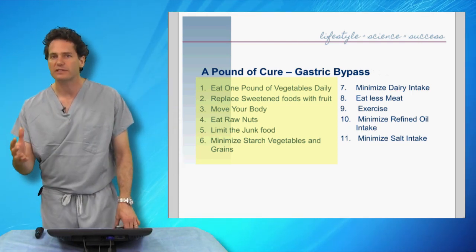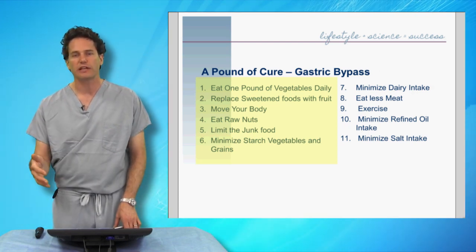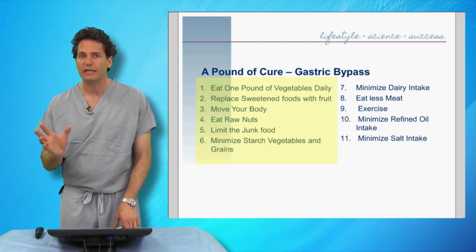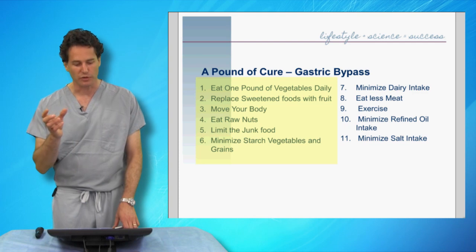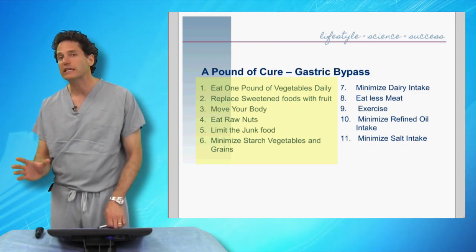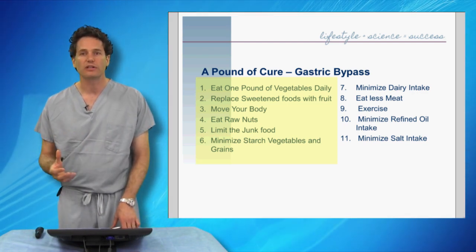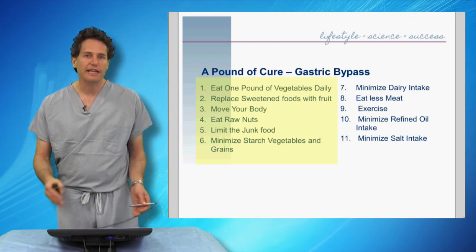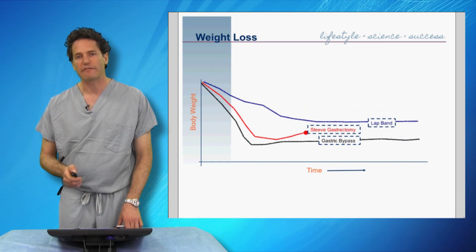It's an important concept that the gastric bypass does not allow you to eat freely, even though it has the most significant metabolic effect. If you're going to reach that goal weight and maintain it for the rest of your life, there are still requirements: eating lots of fruits and vegetables, moving your body and staying active, eating nuts not junk food, and minimizing grains and wheat products. But it does require the least dietary modification of the three.